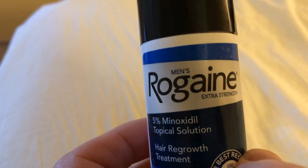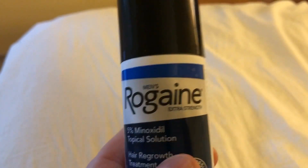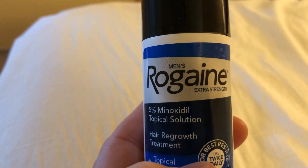The difference in price is not commensurate with the difference in how well it works. This is Rogaine — this is the standard bearer.